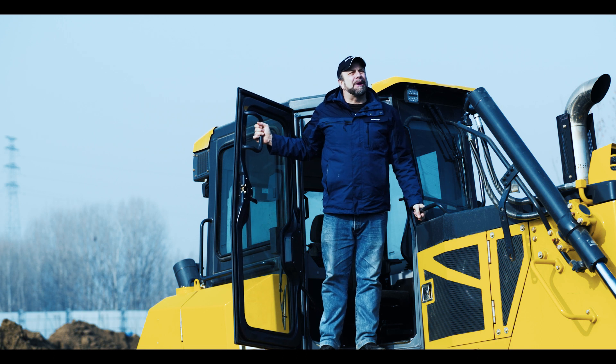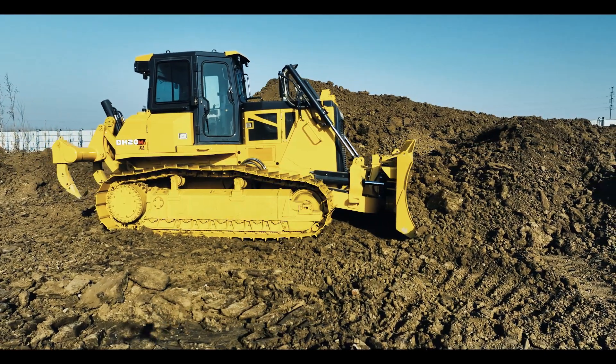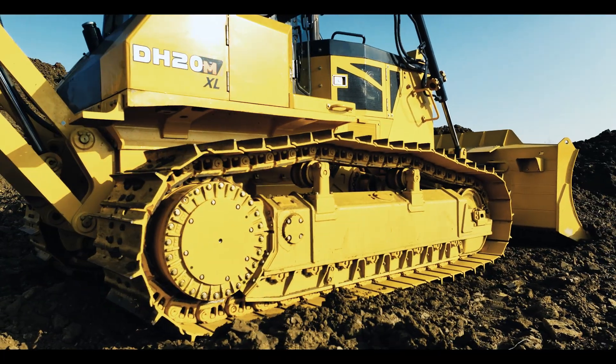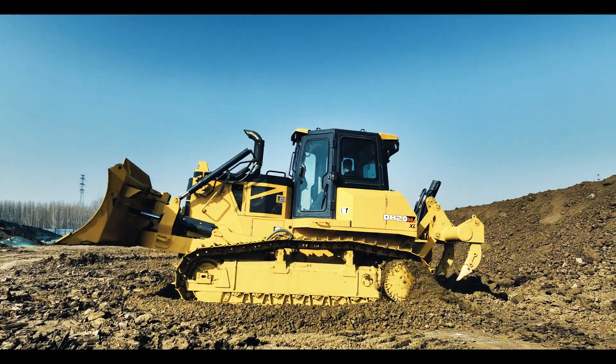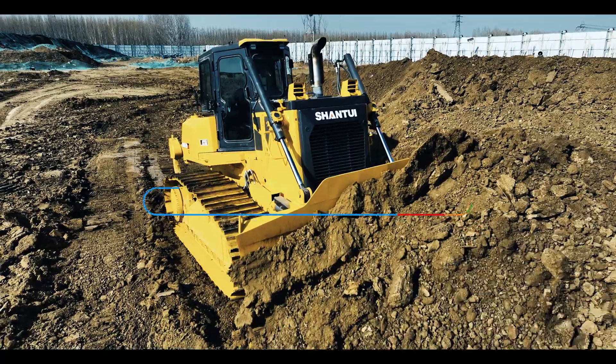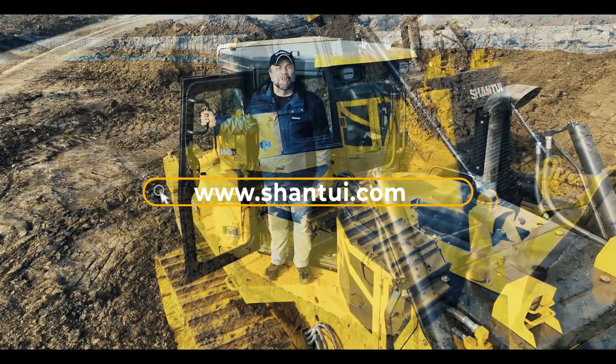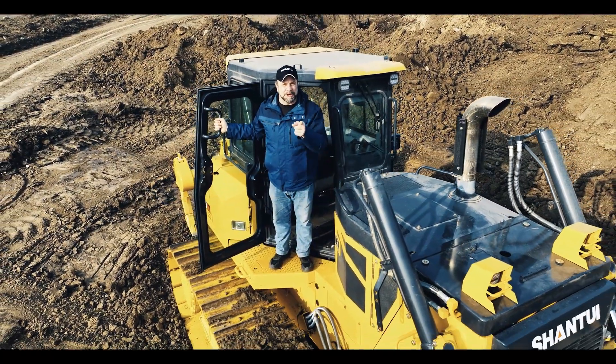We hope you've enjoyed our presentation about the DH20M hydrostatic bulldozer. If you have any further questions about this or any of our other fine products, please visit our website at www.shandway.com. Choose Shandway. Choose the future.